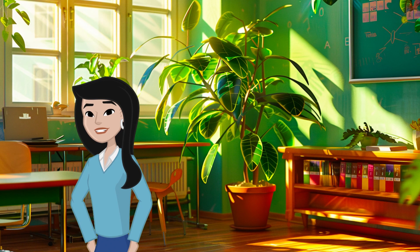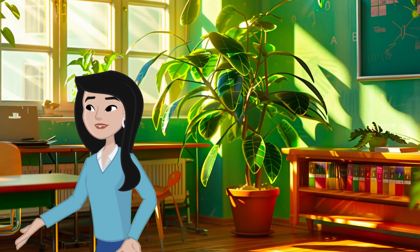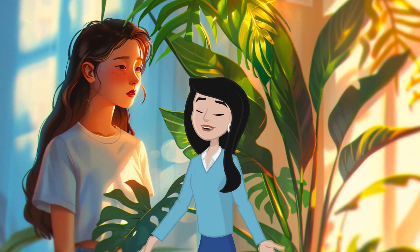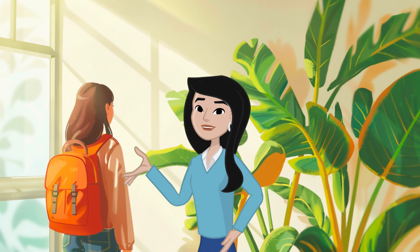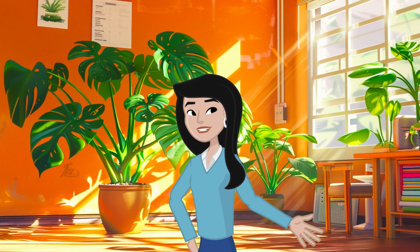Plants are not just pretty to look at. They do amazing things for our planet. First, let's talk about how plants help us breathe. We all need clean air to breathe. Plants are like tiny air factories. They take in carbon dioxide, which we breathe out, and give us oxygen, which we need to live.